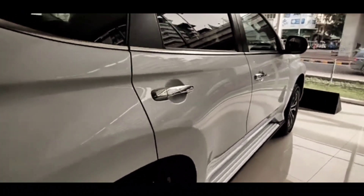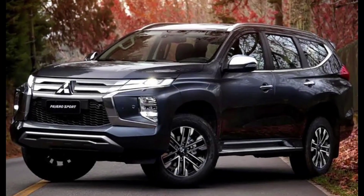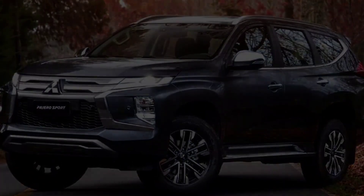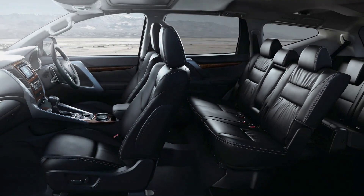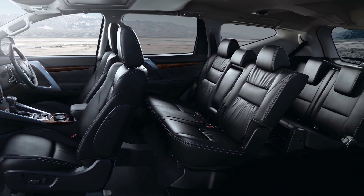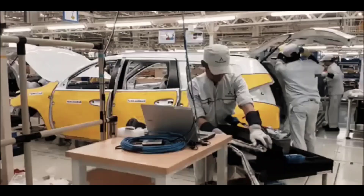The transmission lever still looks conventional but has a unique shape that is pleasant to grip. Furthermore, at the bottom there is a rotary knob as a transfer case controller for Mitsubishi's signature Super Select 4WD wheel drive system. This feature has 4WD functions starting from 2 High, 4 High, 4 High Lock, and 4 Low Lock, which will help the driver in off-road terrain.